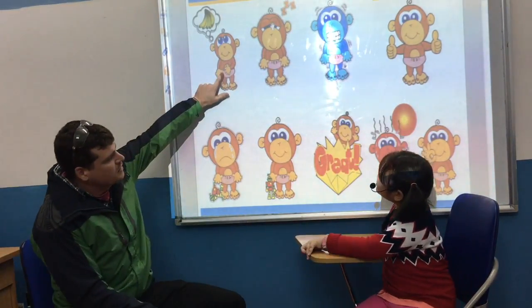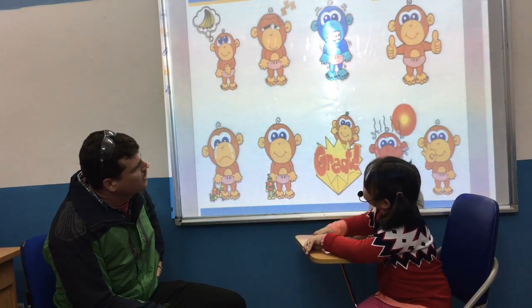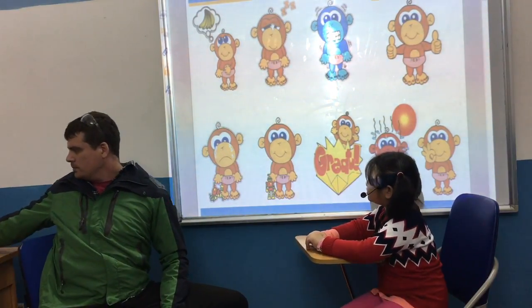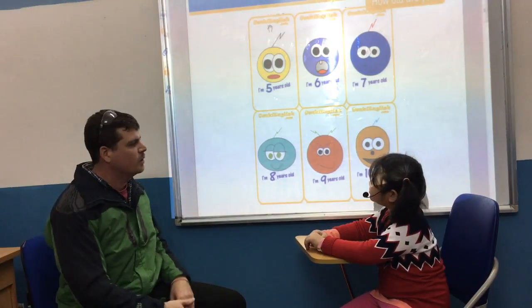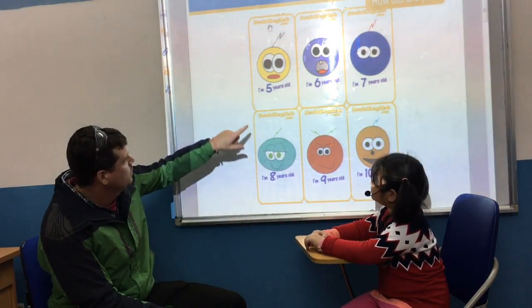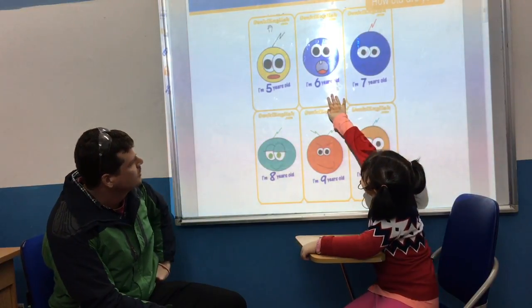And what's this? I don't know. Okay, Cho. How old are you? I'm 6 years old. Can you show me 6 years old? Good.